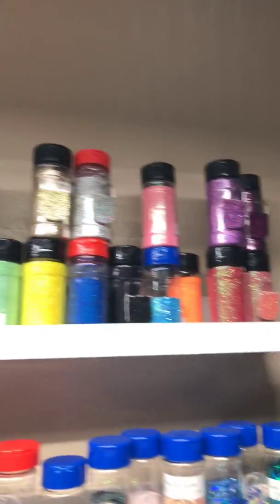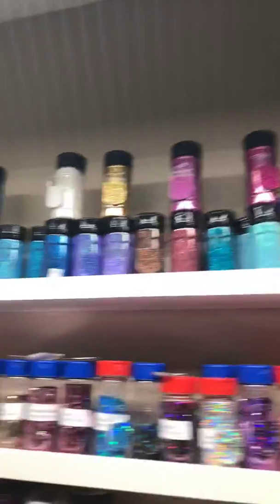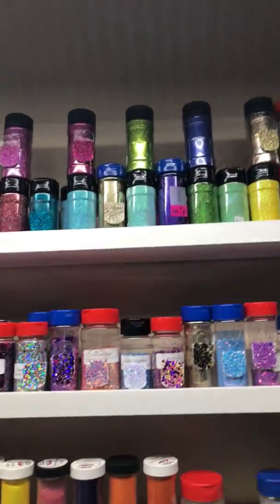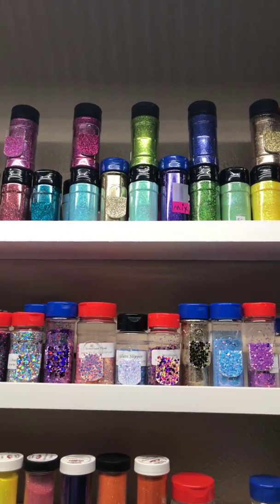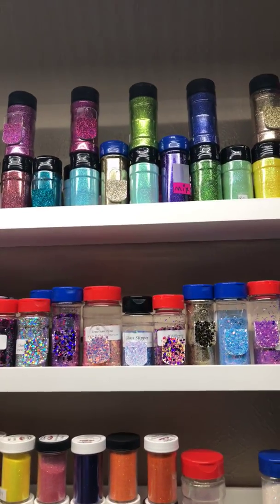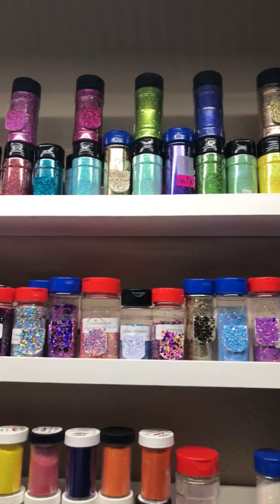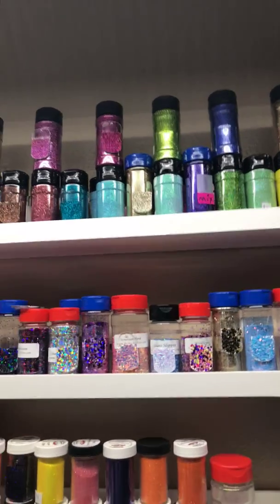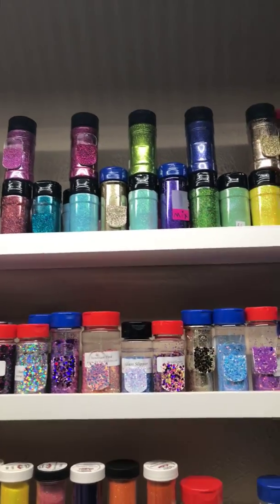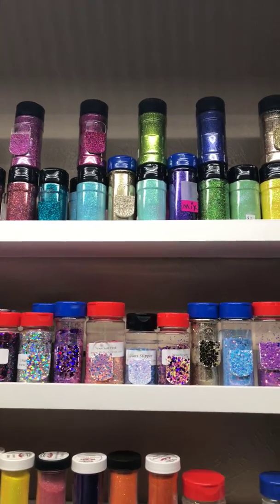All of this glitter up top came from a store in California called Peng's — P-E-N-G-S — Crafts. They do not have a website, you cannot order online, but you can call them. There's a girl named Gabby — sweetest girl ever. Ask for her, you can tell her I sent you, and have her send or email you a catalog. They sell their glitter by half pound and pound.